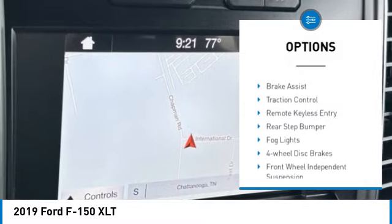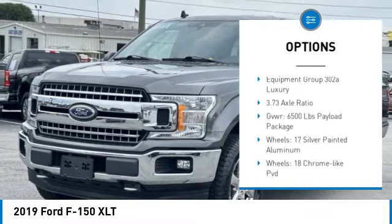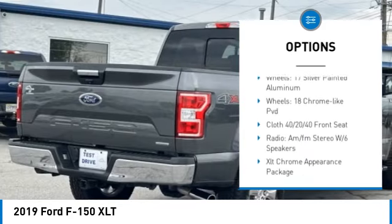Electronic stability control. Alloy wheels. Brake assist. Traction control. Remote keyless entry. Rear step bumper.